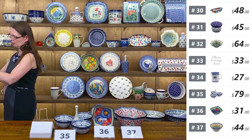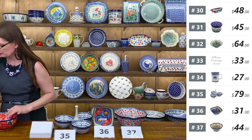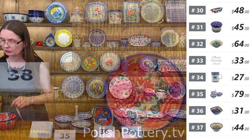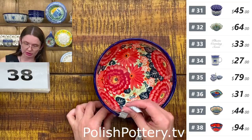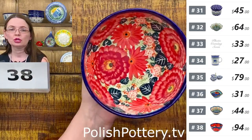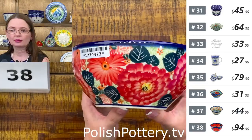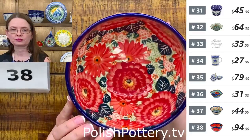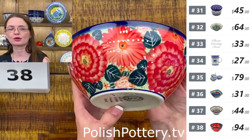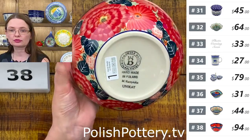Then I have a cereal bowl — six inches in diameter, three inches deep, twenty-eight ounces. A beautiful red pattern designed by Miss Monika Kuczyńska. Number thirty-eight. One of the powerful patterns because of the red color. Beautiful Unikat Kuczyńska design.